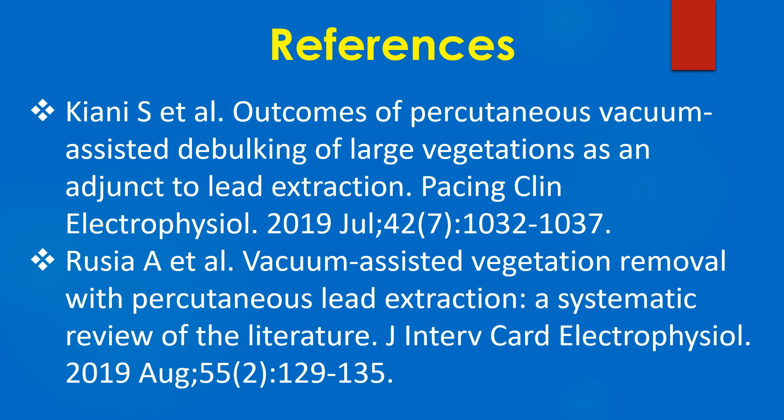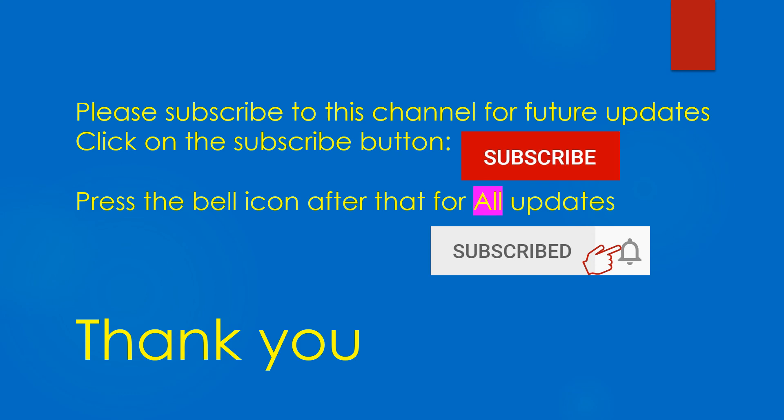Here are some important references on percutaneous debulking of large vegetations in infective endocarditis. Please subscribe to this channel for future updates and click on the bell icon for all updates.